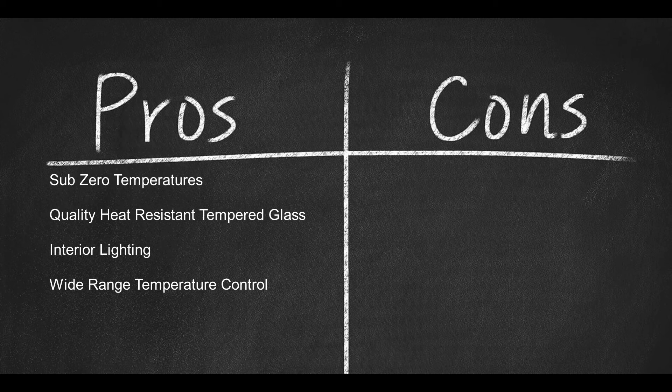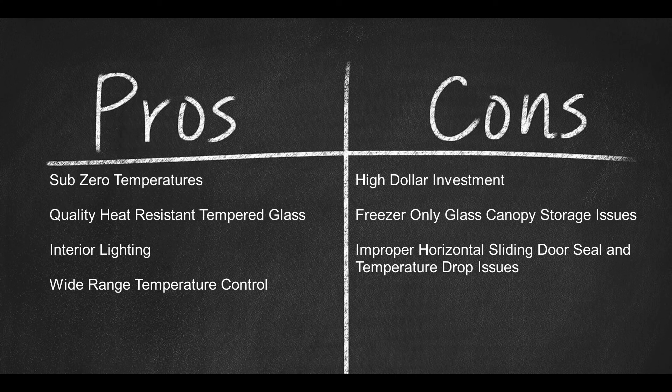Now here are a few cons: it's a high-dollar investment, freezer-only glass canopy storage issues, and improper horizontal sliding door seal and temperature drop issues.